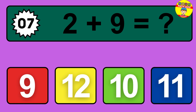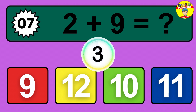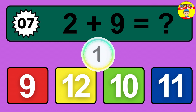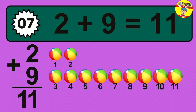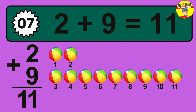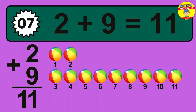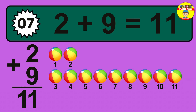Question 7. 2 plus 9 equals what? So the answer is 2 plus 9 is 11. Let's count it: 1, 2, 3, 4, 5, 6, 7, 8, 9, 10, 11.